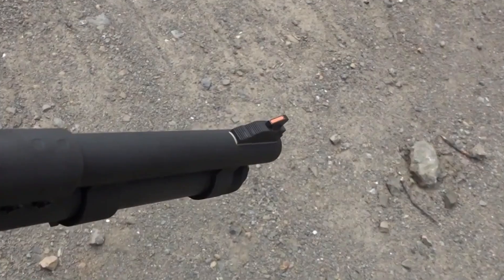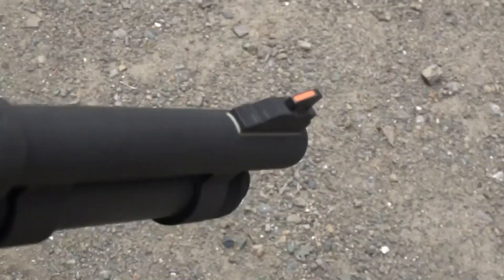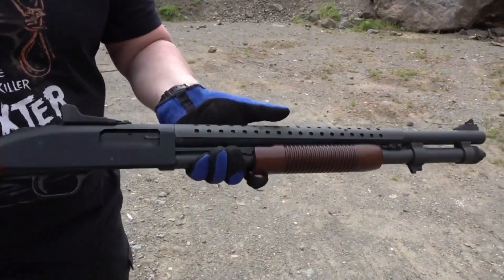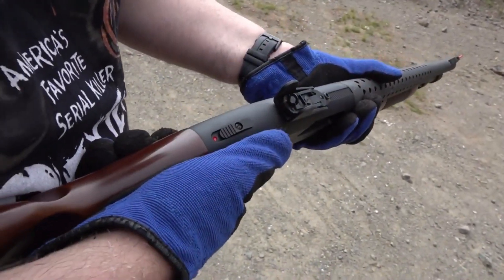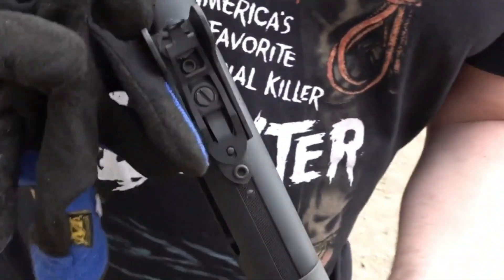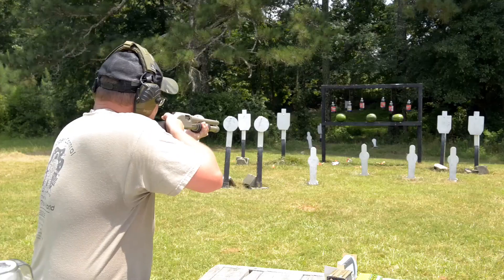Another notable aspect of the Mossberg 590's design is its ergonomic features. The shotgun is designed with user comfort in mind, incorporating features such as a textured grip and intuitive controls. This attention to detail translates into a seamless shooting experience.